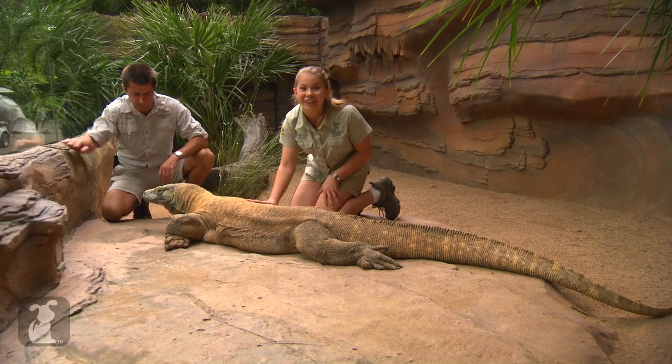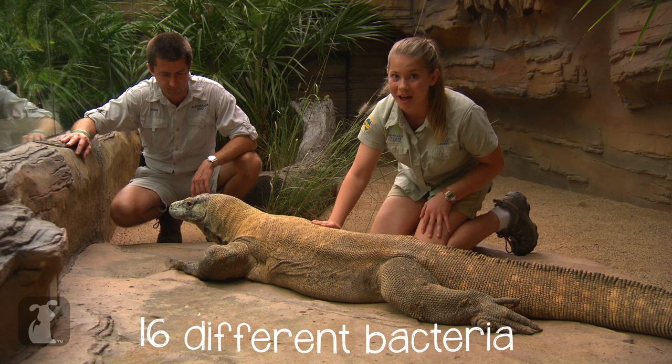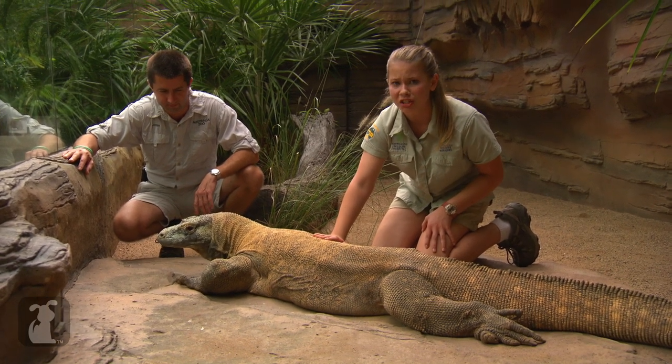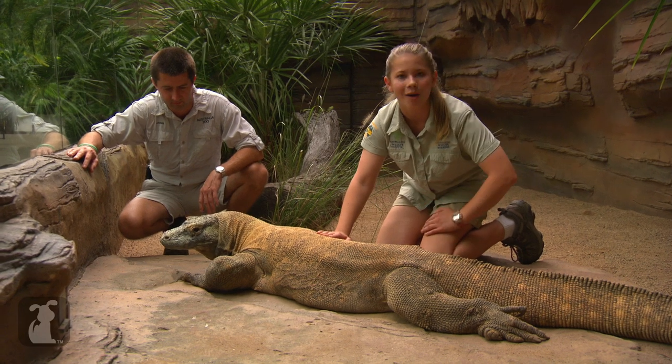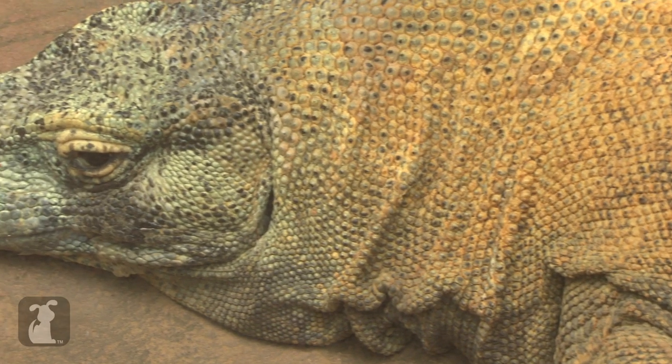Meet Fat Boy, our colossal Komodo dragon. Fat Boy actually has 16 different bacteria in his mouth, so you wouldn't want him to bite you. That's why Josh is here, just to make sure he stays nice and calm, which is a good thing because Komodo dragons can move really fast.